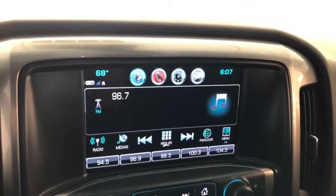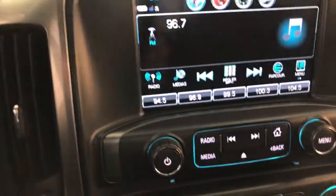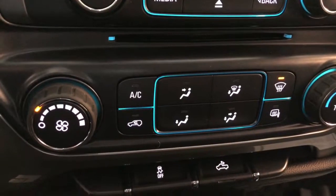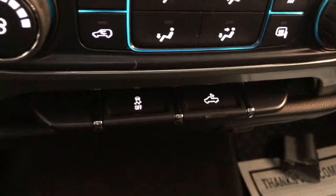Over here to your audio display screen — it's AM/FM, CD, satellite radio, all those settings. Down below those you have your heating and air conditioning, along with your front and rear defrost, your rear cargo light, and your traction control.